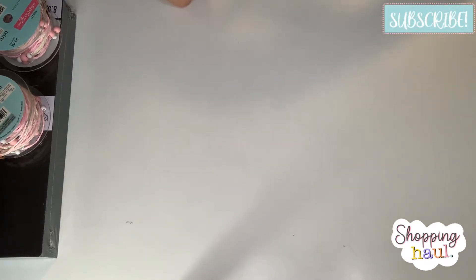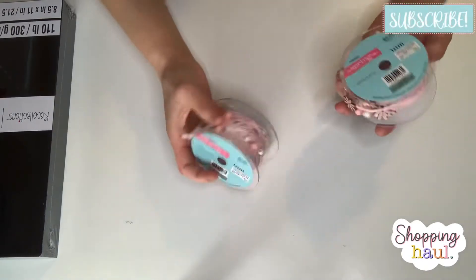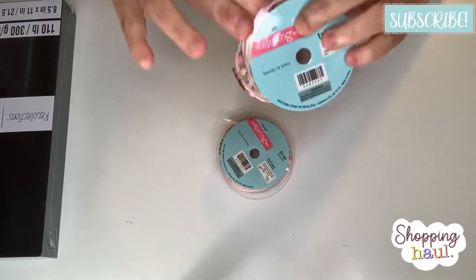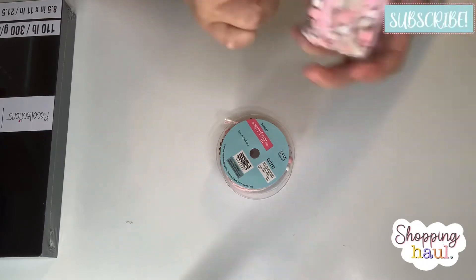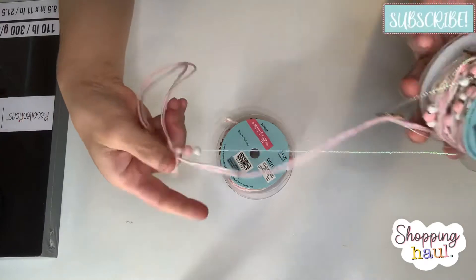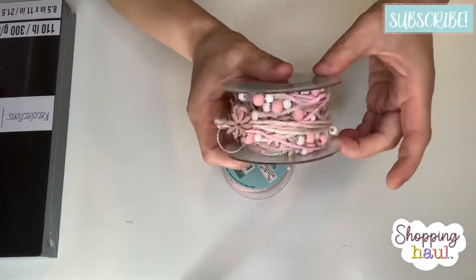I'm going to share my Hobby Lobby haul first. The spring shop items were 40% off. This one was $5.99, 40% off — it's really pretty trim. I love getting these so I had to get two. They're so beautiful and fun — they have some flowers on them, just really pretty trim.